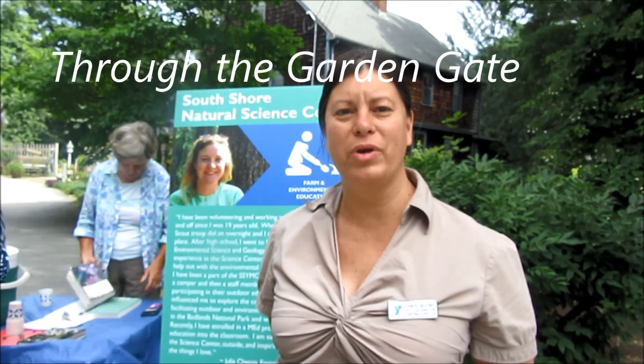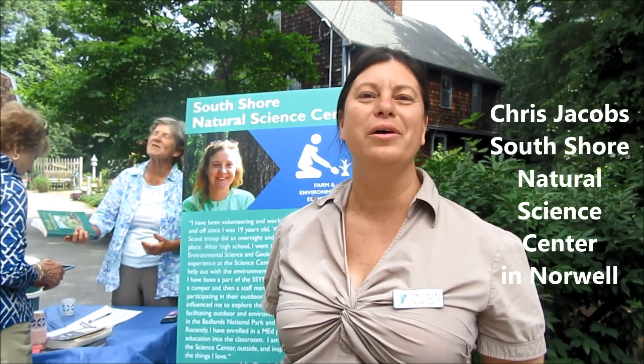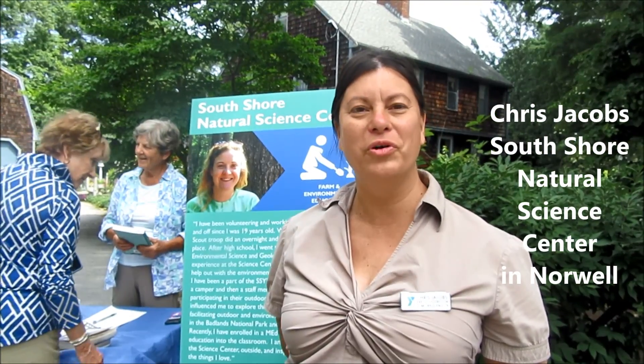My name is Chris Jacobs. I'm the Executive Director at the South Shore Natural Science Center, and today we are thrilled to be having the 37th annual garden tour. It's a beautiful, gorgeous day. The weather is perfect and we're just thrilled to be able to share the love of gardening with so many folks. Our goal is to help children of all ages be able to enjoy nature through gardening.